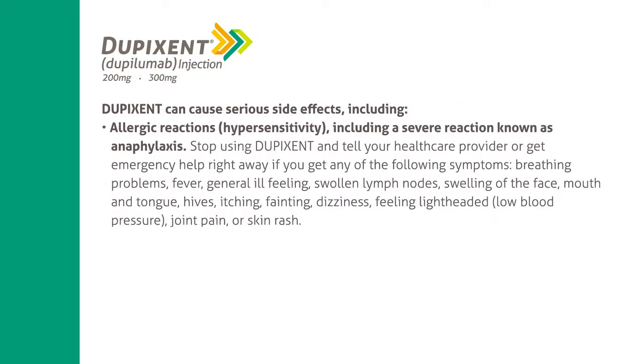Dupixent can cause serious side effects, including allergic reactions and hypersensitivity, including a severe reaction known as anaphylaxis. Stop using Dupixent and tell your healthcare provider or get emergency help right away if you get any of the following symptoms: breathing problems, fever, general ill feeling, swollen lymph nodes, swelling of the face, mouth, and tongue, hives, itching, fainting, dizziness, feeling lightheaded, low blood pressure, joint pain, or skin rash.